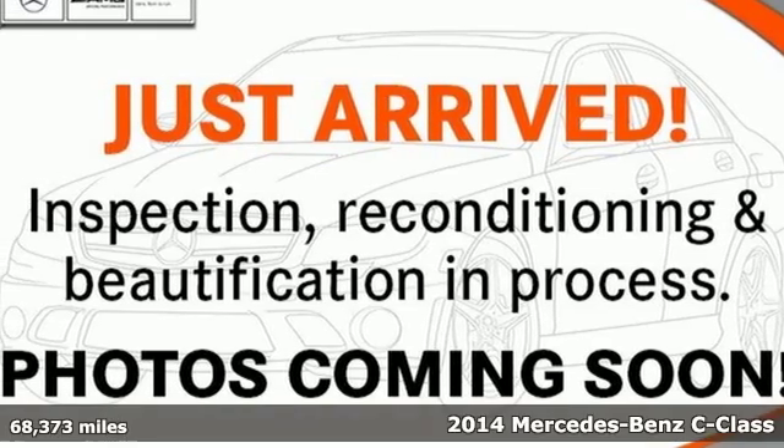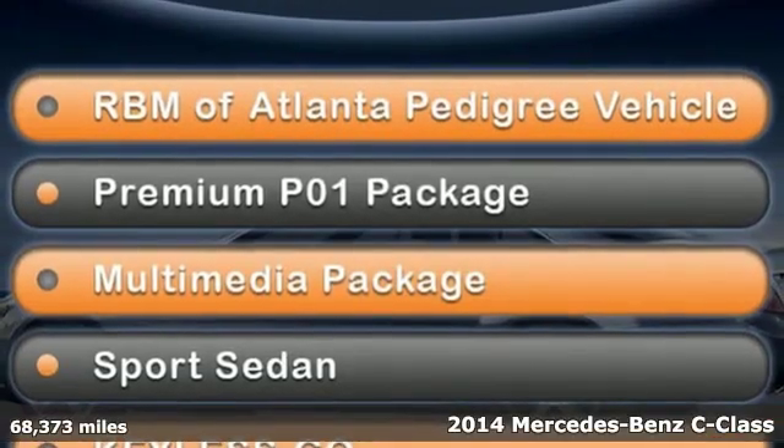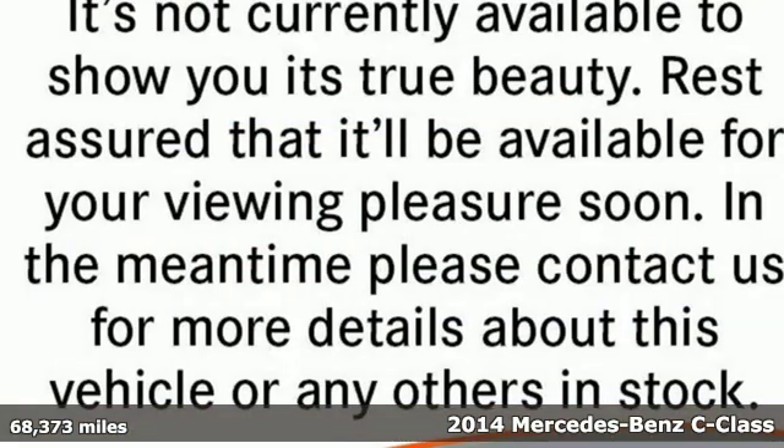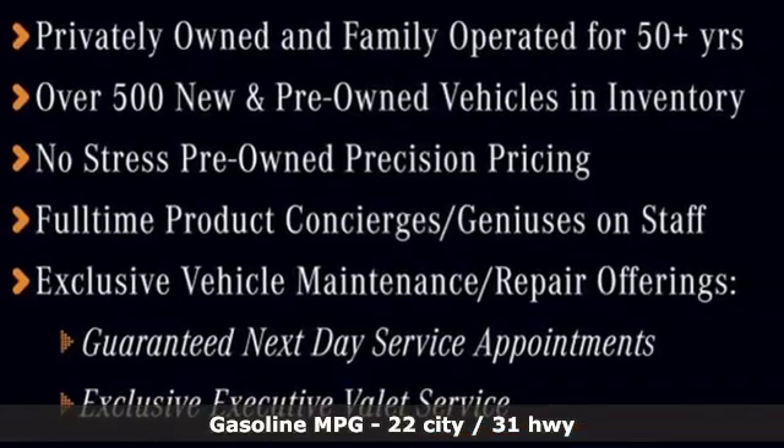It's a 2014 Mercedes-Benz C-Class. The C-Class has pioneered breakthroughs in performance, safety and luxury for five generations, raising the bar and putting innovation within reach.